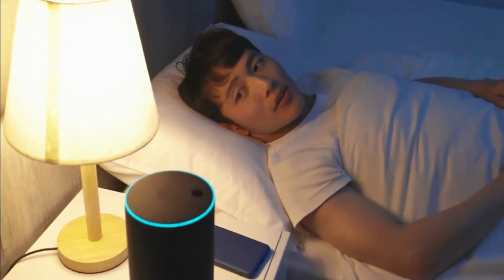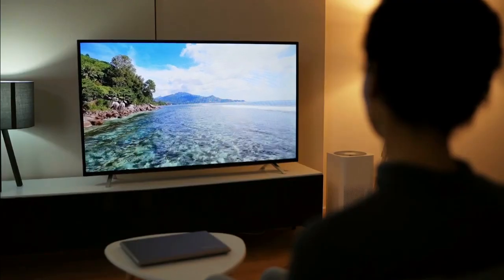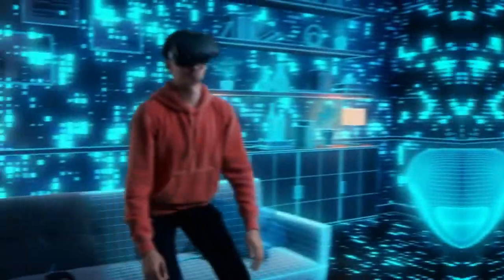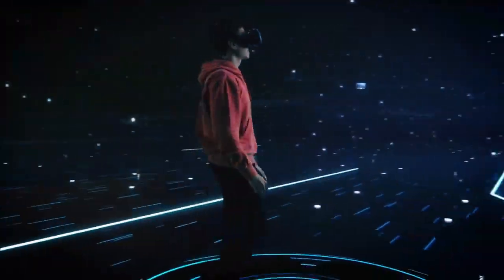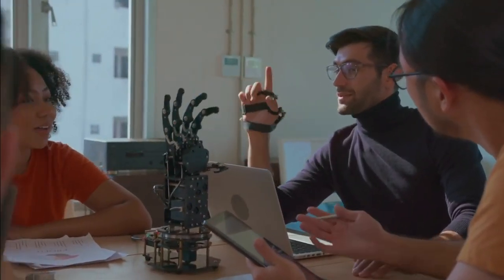We are living in an age of technology, where gadgets are playing an increasingly important role in our lives. From smartphones to smart TVs, there is no shortage of tech gadgets to choose from. Whether it's riding a hoverboard or exploring the unseen digital world in VR, technology continues to surprise us in ways we couldn't have imagined.